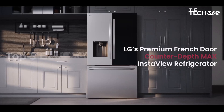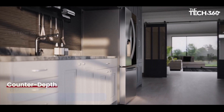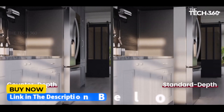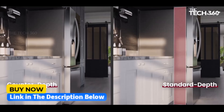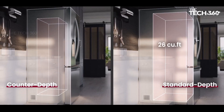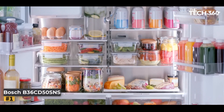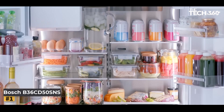What's up guys, today we're going to take a look at the five best refrigerators on the market for this year. If you want more information and the most up-to-date pricing on the products mentioned, be sure to check the links in the description below. Okay, so let's get started. Number one: the Bosch B36CD5OSNS refrigerator.